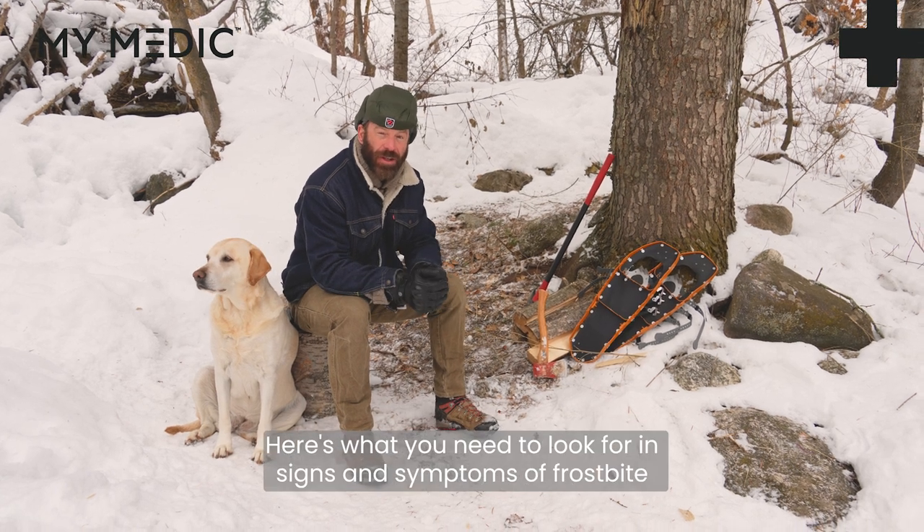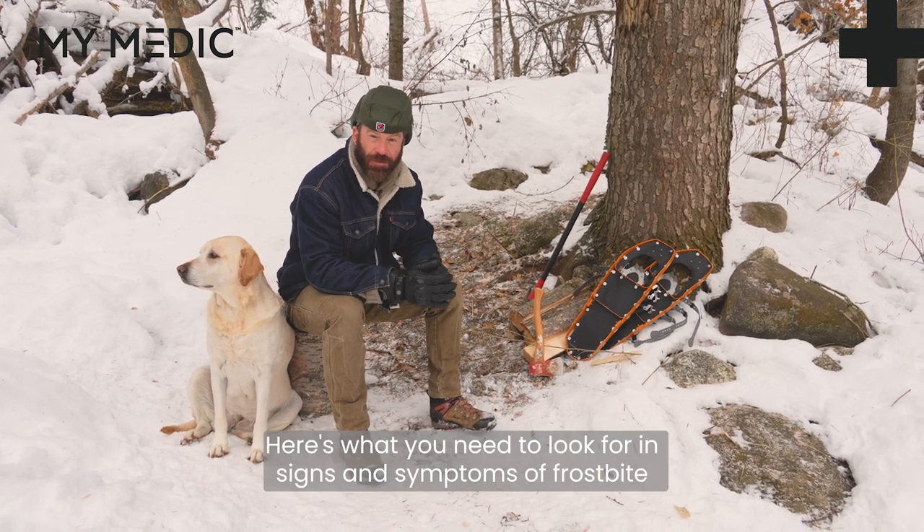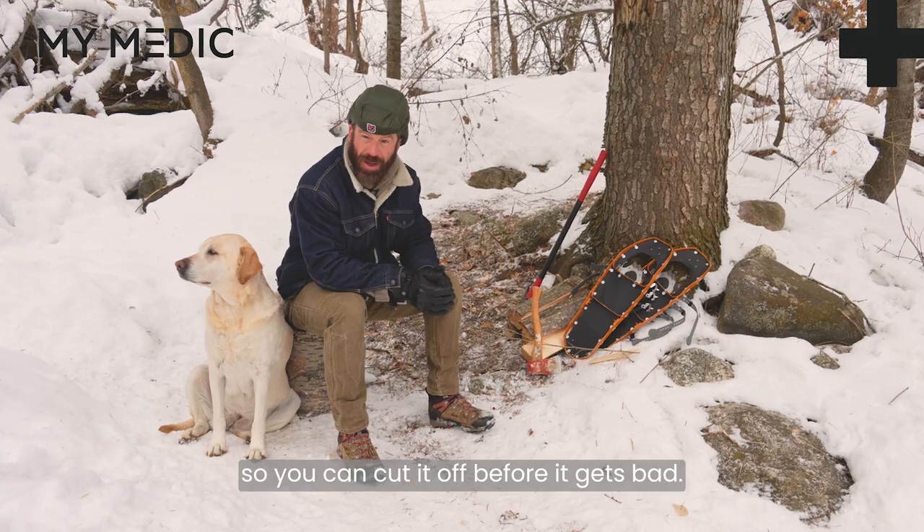Hey, what's up guys? Here's what you need to look for in signs and symptoms of frostbite so you can cut it off before it gets bad.